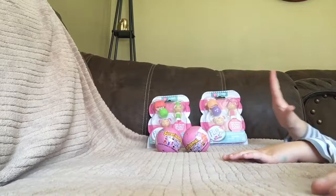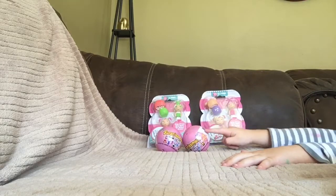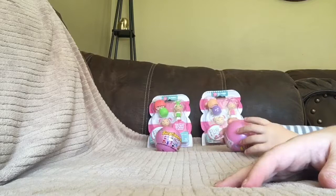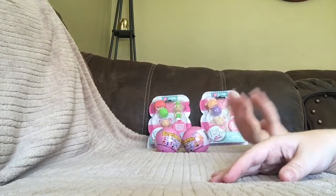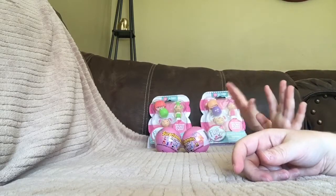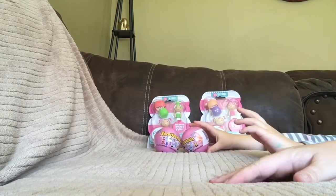Hi friends! Welcome back to our toy channel. Today we're going to open two of these and two of these. Hold on — let's mention that Kaylee, big sister Kaylee, is at school right now. So we're going to open these without her and she'll have a surprise when she gets home.